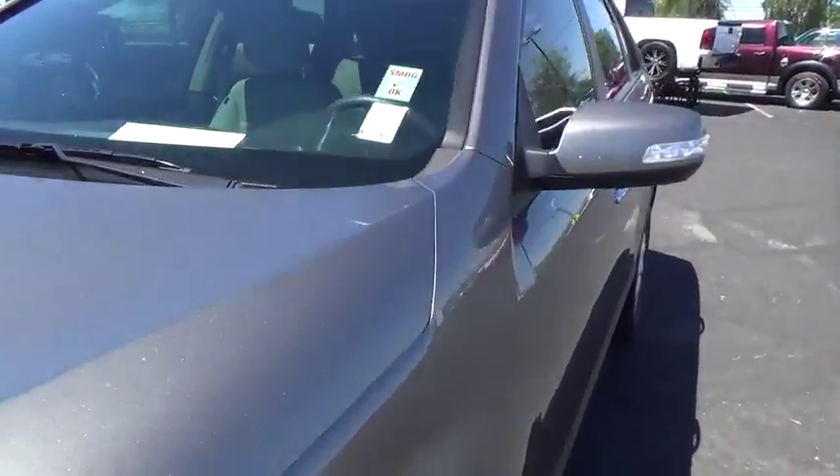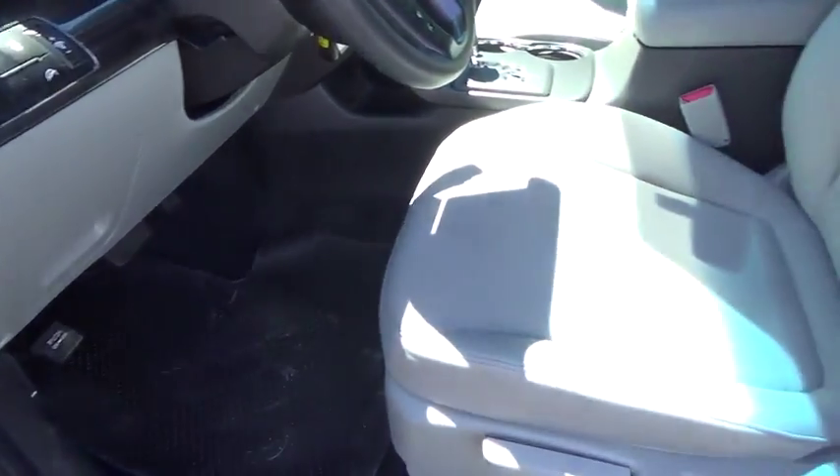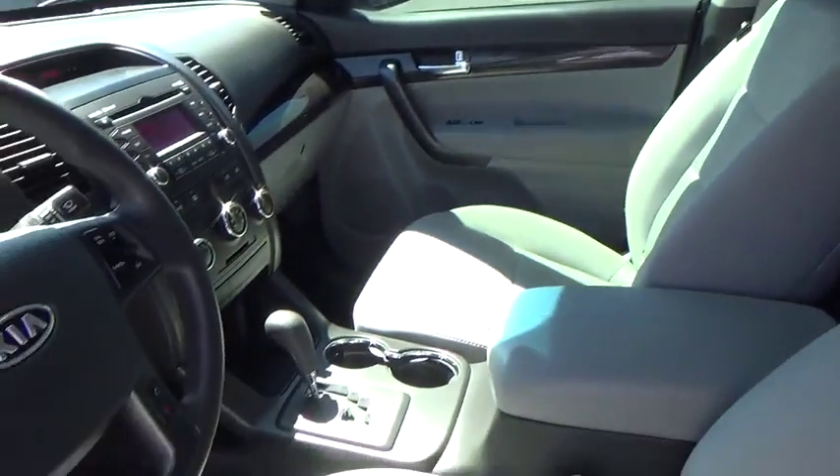Aluminum wheels. Front wheel drive. AM FM stereo radio. Rear defrost. Bucket seat. Trip computer. CD player. MP3 player. Power windows. Searching for a dependable vehicle that looks great too?